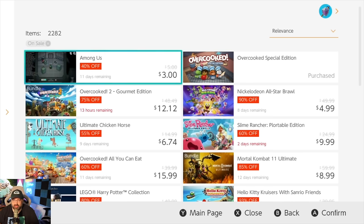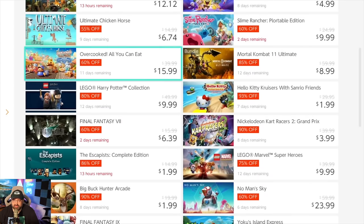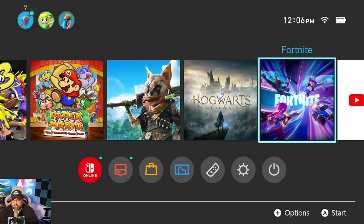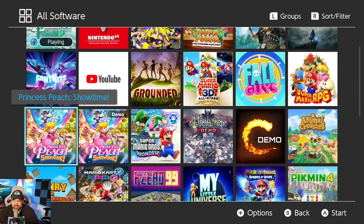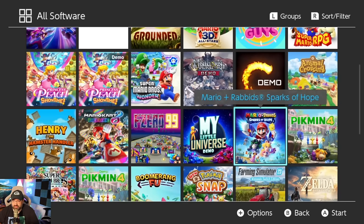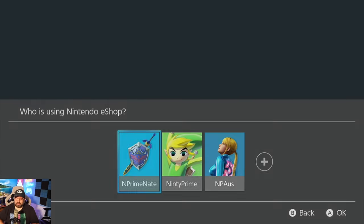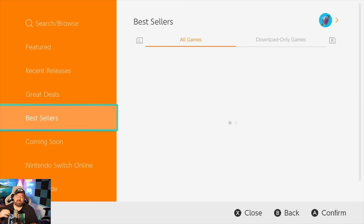Among Us. Overcooked is still there. Overcooked 2 — I guess I could understand that. All-Star Brawl — is that because I own Smash Bros? Look at the games on my Switch: Splatoon 3, Paper Mario, Biomutant, Hogwarts Legacy, Fortnite, Grounded, Super Mario 3D All-Stars, Fall Guys, Super Mario RPG, Princess Peach, Mario Wonder, Animal Crossing, Pikmin 4. I have multiple Zelda games — where are my action-adventure game suggestions? What part of the eShop thinks those suggestions are relevant? There's just no game suggestion system.